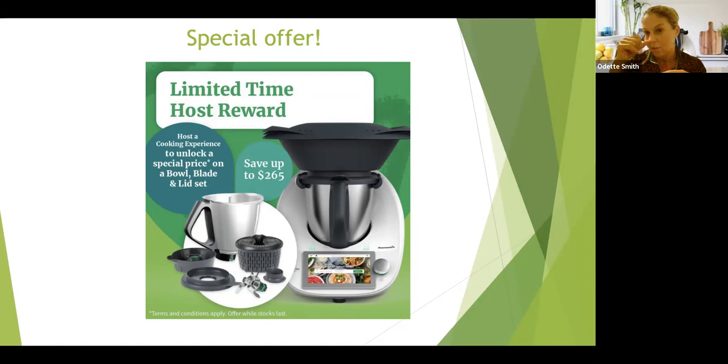Just for hopping on with those two friends, you're going to get that special price. And if one of your friends makes the very wise decision to invest in a Thermomix, then you are actually going to get an incredibly special price on that host reward. I'm just going to stop sharing and end the poll, then I'll show you the results before we start cooking.